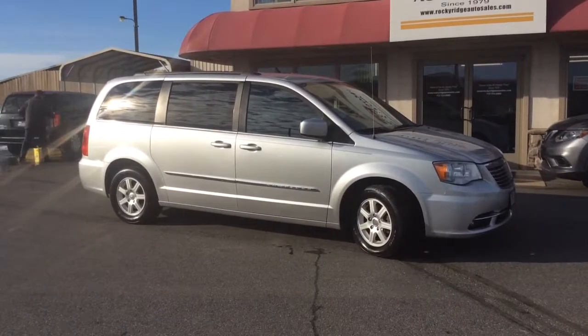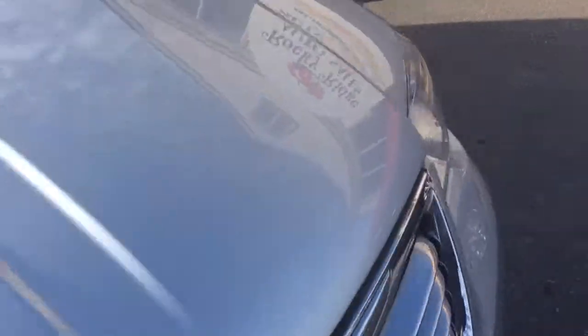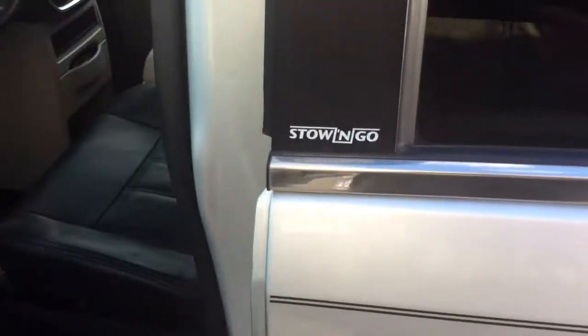My name is Jesse. I'm one of the salesmen here. Today I'm going to show you this 2012 Chrysler Town & Country. It's a touring model, so it gets you a lot of nice features. Obviously it comes in silver. It has the stow-and-go seating.